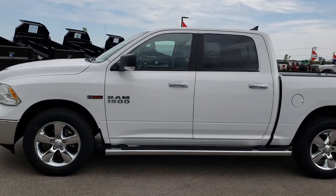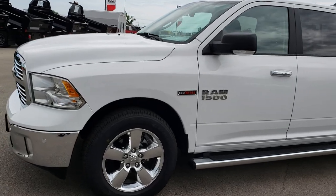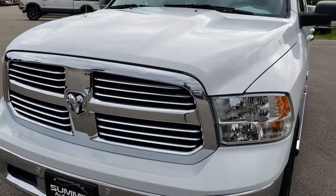This is stock number 7522A. We are here at Summit Automotive in Fond du Lac, Wisconsin, your new and used Ram light duty truck headquarters. Remember, we are the guys with the trucks on 41.